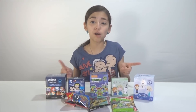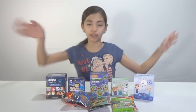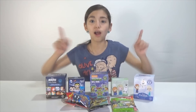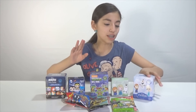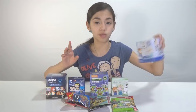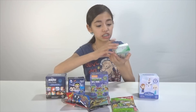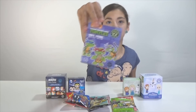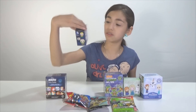Hey guys! Welcome to a special Blind Bag Monday. This is kind of like a slice of everything — the pick of the bunch, just a mix of everything. There are more awesome things, don't worry, but this is just a few of them. So we have Disney Frozen Funko Mystery Mini, then we have Disney Figural Keychain Series 2, then we have Teenage Mutant Ninja Turtles, and then DC Comics Figural Keyring.